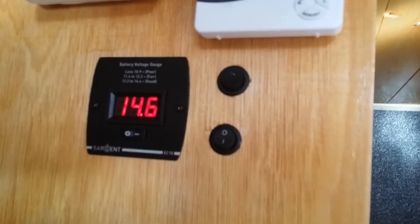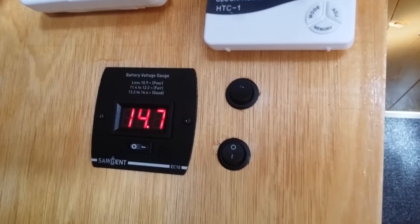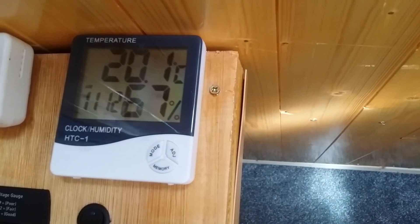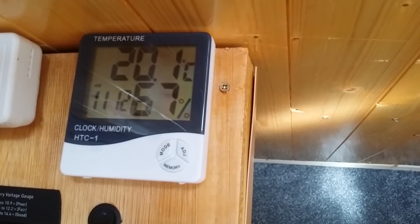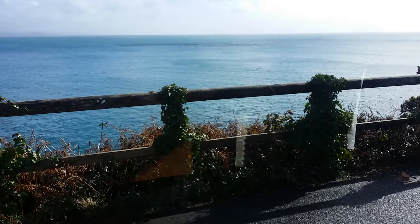Hello everybody and welcome back. Just want to do another video. The solar is now 14.7 in the leisure batteries and the temperature is 20.1 Celsius out here. That's the view out my window.